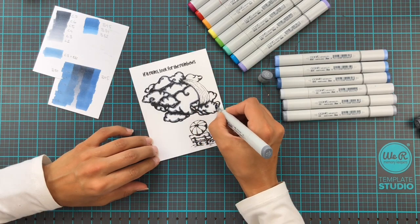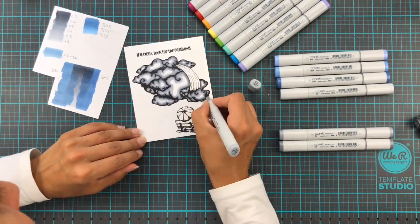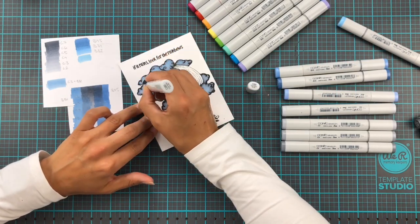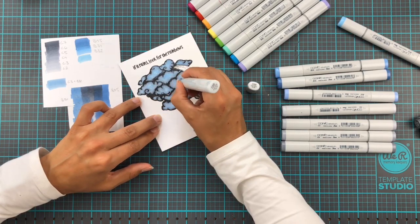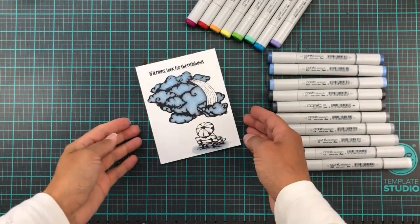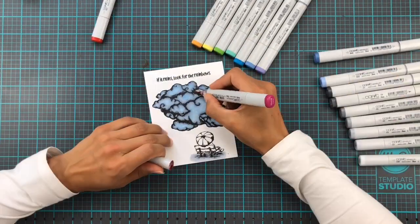Now we're going to hop into the second card, and on this one we're doing very similar coloring but using lighter colors. The darkest grey is the C5, and we're going to completely skip out on the B45 which is the dark dark blue color. To really add a lot of texture to these clouds, I've gone over very heavily with the C00 to create a really textured look. This is what I mean with the texture - use a lighter color on top of a dark and you get a really cool effect.